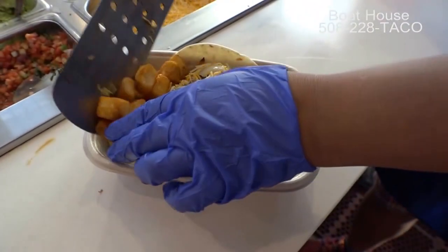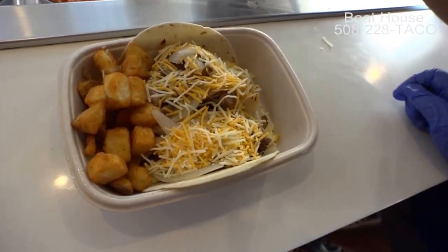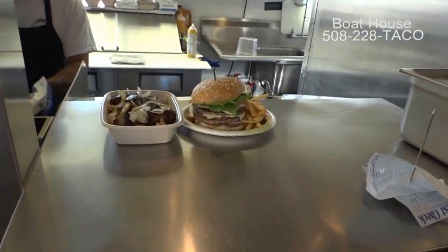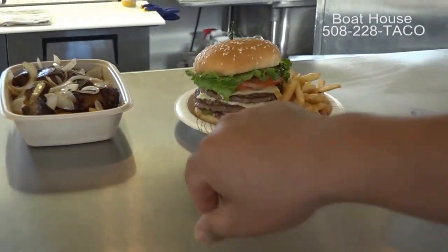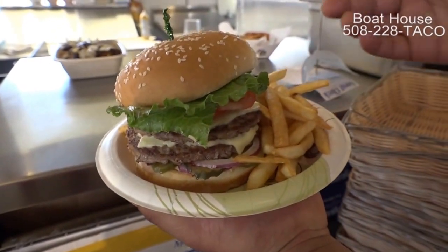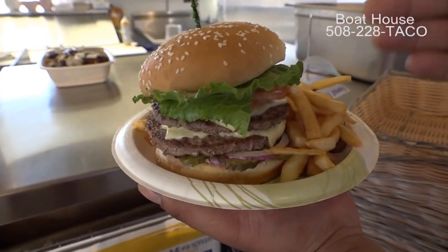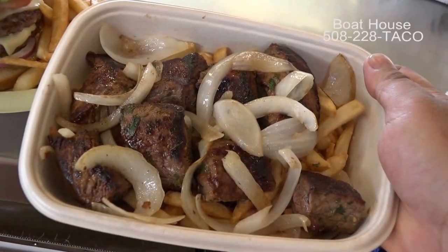For $3.75 — most places you go they'll charge $3.75 just for home fries. This is one of our new items, the famous burger. It's our cheeseburger deluxe, which is a half-pound Angus beef with lettuce, tomatoes, onion, pickles, and our house-made chili mayo.